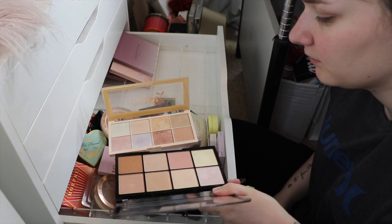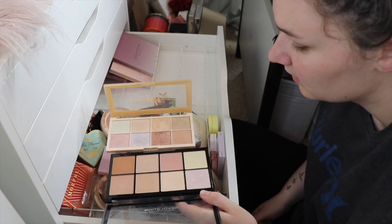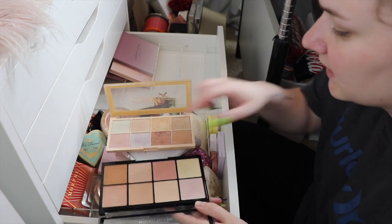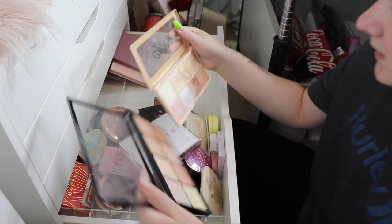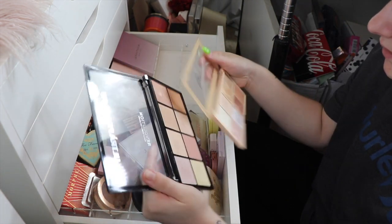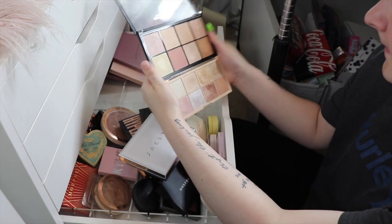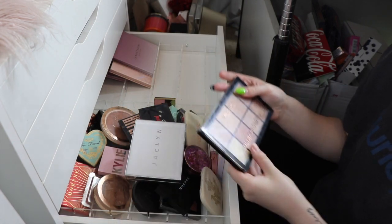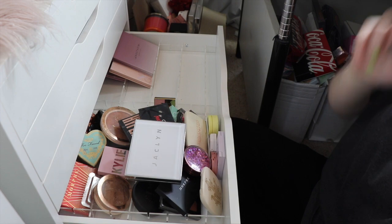If there was one I could get rid of, it would be the Revolution Ultra Pro Glow. I really like this shade here, but it honestly looks pretty similar to the one in Soph's palette. So yeah, I feel like I can probably get rid of this one. I'll say goodbye to the Revolution Ultra Pro Glow - it is such a nice palette but I just need to cut through.